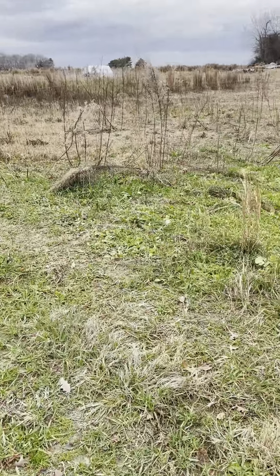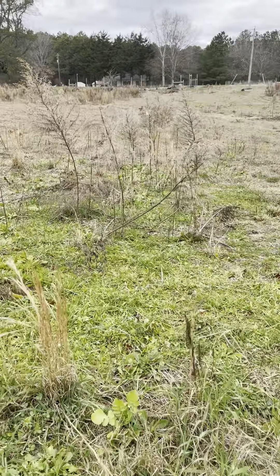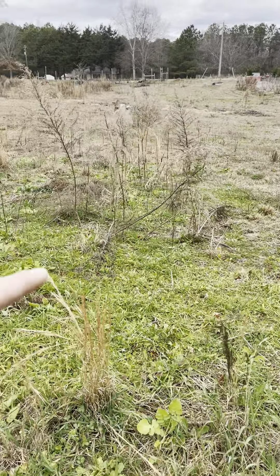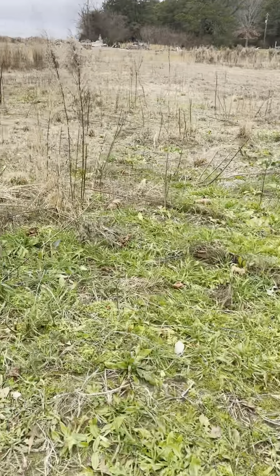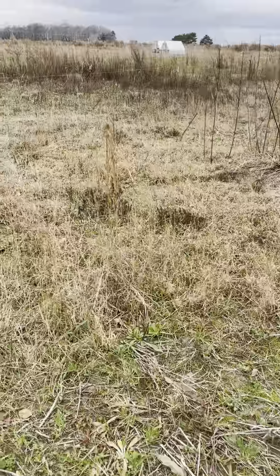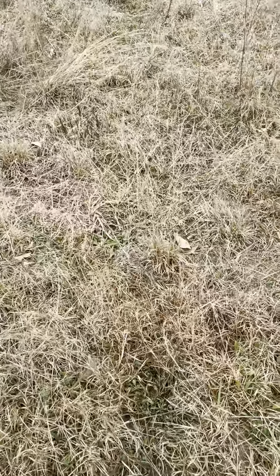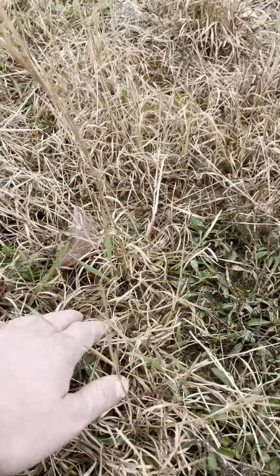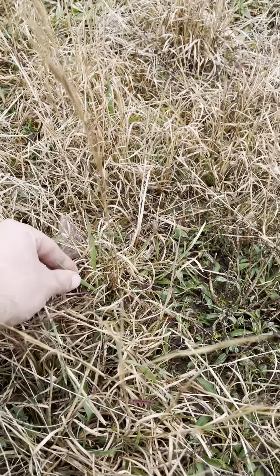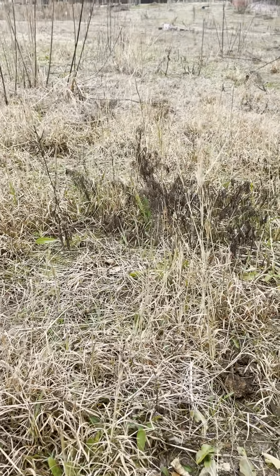We did not have a whole lot of growth through the summer because we were incredibly dry. But you can see there's isolated patches of really nice lush green, and then as we get into some of the other areas, there's certainly a lot less. But some of the oats and barley are popping up in there, and some of the other stuff is coming in as well.